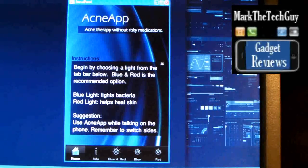This is acne therapy without risky medications. Begin by choosing a light from the tab bar below. Blue and red are the recommended options — blue light fights bacteria, red light helps heal skin. The suggestion is to use the acne app while talking on the phone.